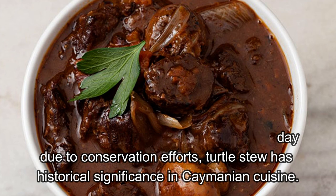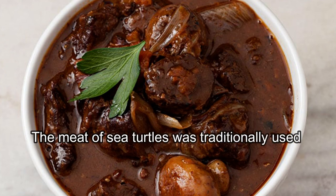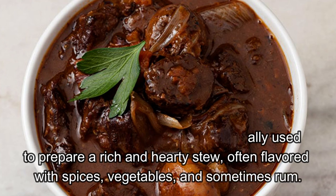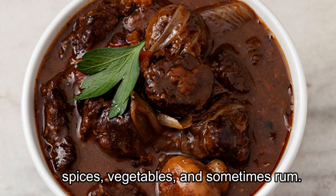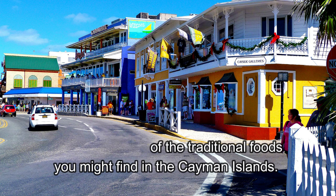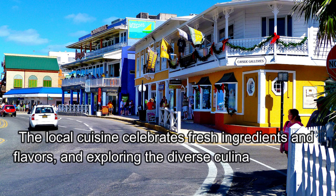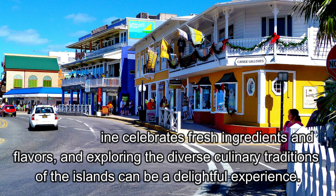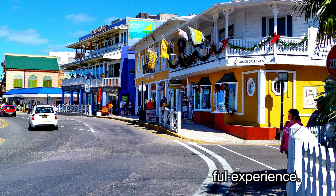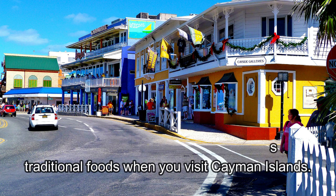Turtle Stew: While it is not as commonly consumed today due to conservation efforts, turtle stew has historical significance in Caymanian cuisine. The meat of sea turtles was traditionally used to prepare a rich and hearty stew, often flavored with spices, vegetables, and sometimes rum. These are some of the traditional foods you might find in the Cayman Islands. The local cuisine celebrates fresh ingredients and flavors, and exploring the diverse culinary traditions of the islands can be a delightful experience. Take some time to try these delicious traditional foods when you visit the Cayman Islands.